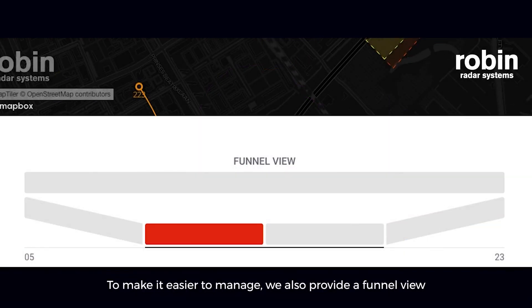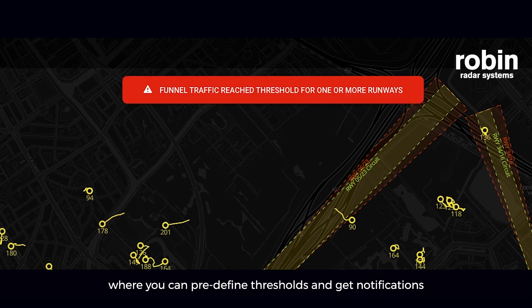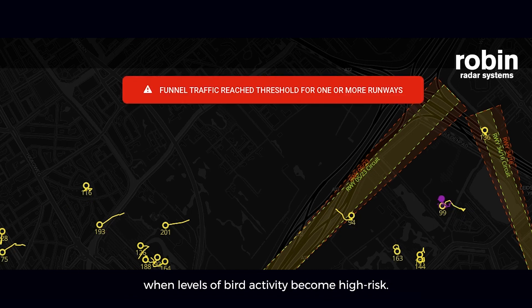To make it easier to manage, we also provide a funnel view and a runway crossing view, where you can pre-define thresholds and get notifications when levels of bird activity become high-risk.